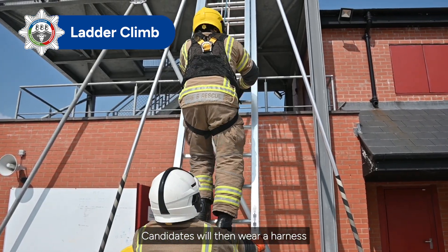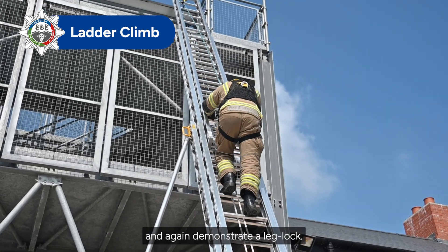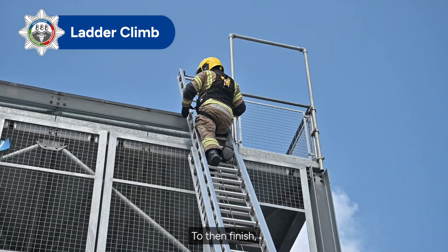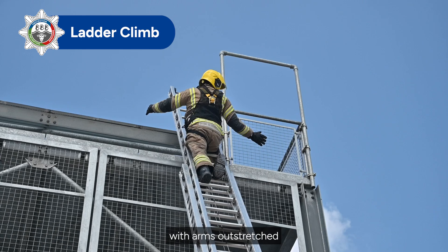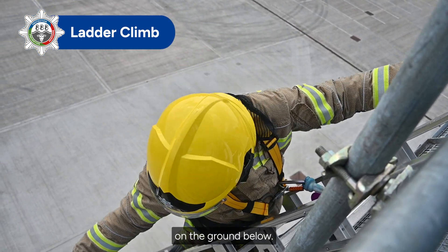Candidates will then wear a harness and must climb a fully extended 13.5m ladder and again demonstrate a leg lock. To then finish, the candidate is required to lean back with arms outstretched and read out a number or symbol given to them by an instructor on the ground below.